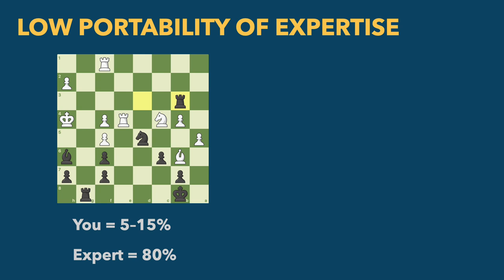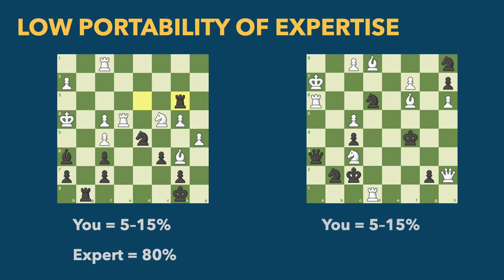But the second board I showed you — you'd probably recreate it with about 5% to 15% accuracy, and a chess expert would probably reproduce it with the same low level of accuracy. What's the difference between the first board and the second? The second board is not the result of a game. I randomly placed pieces haphazardly so the positions don't result from regular chess play. The patterns here wouldn't be reflected in the schemas a chess expert would have.